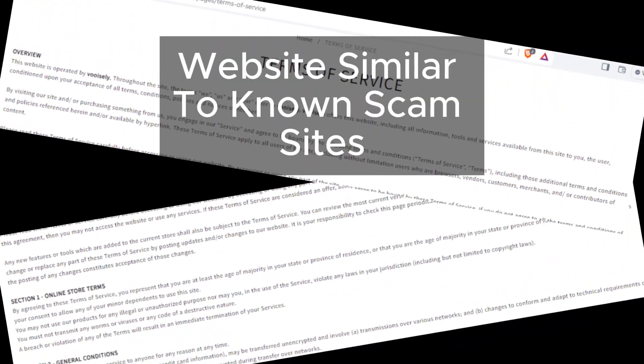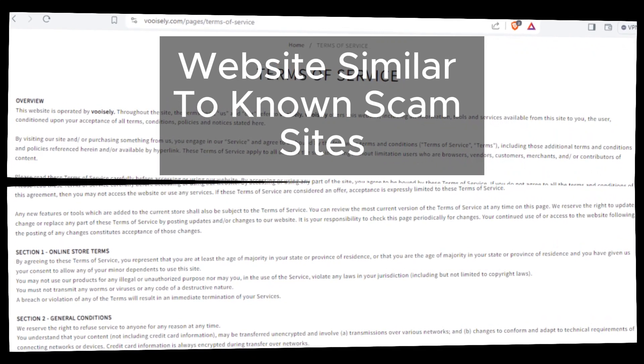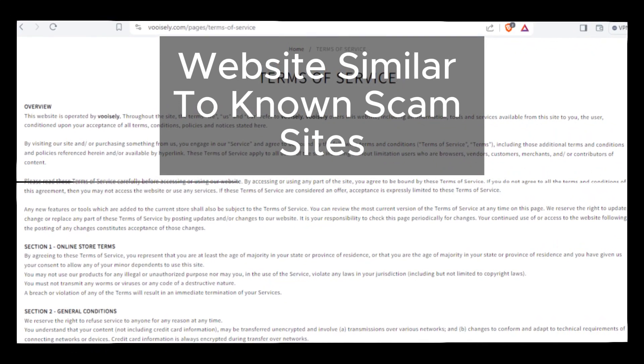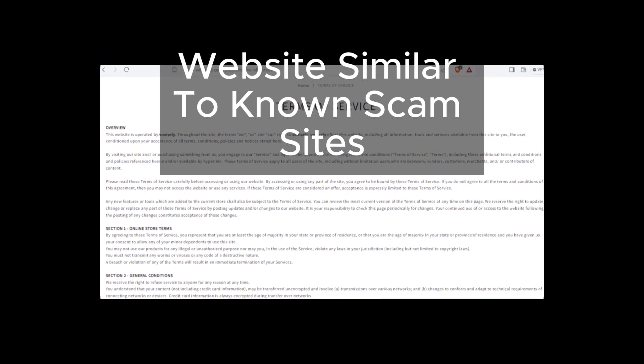Last but not least, let's talk about website content and design. Vuosly's website looks suspiciously similar to many known scam sites. The layout, the language — it's all too familiar.